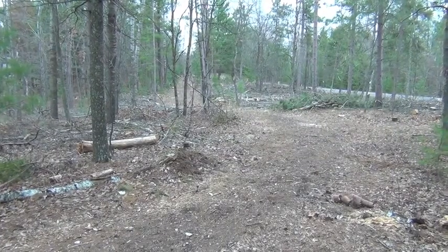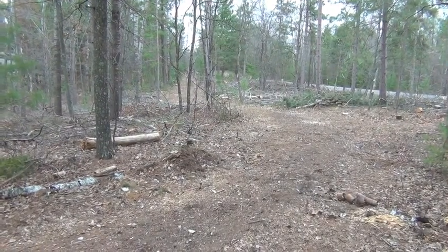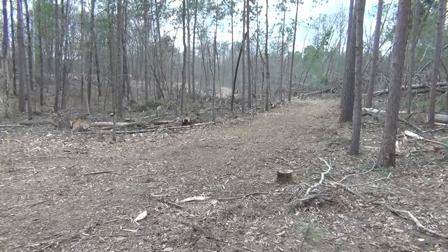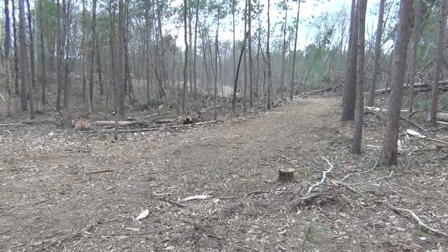The trail goes north, paralleling Long Lake Road for a quarter of a mile. Then the trail leaves Long Lake Road and heads west.